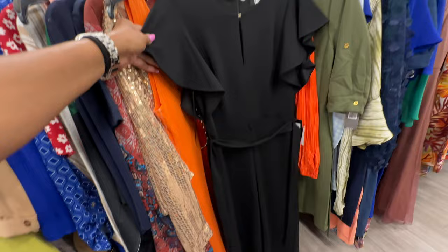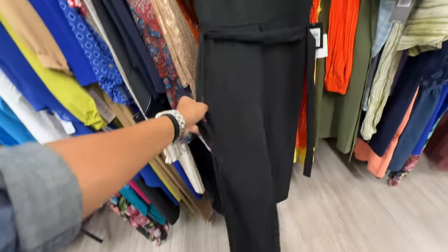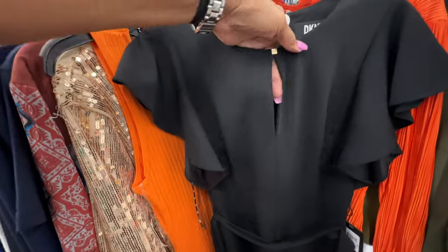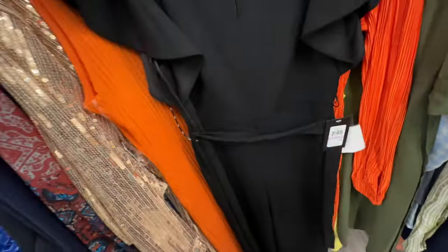This is a nice DKNY black romper — string around the waist, look at the ruffle sleeve, opening in the front, zipper in the back — $30.